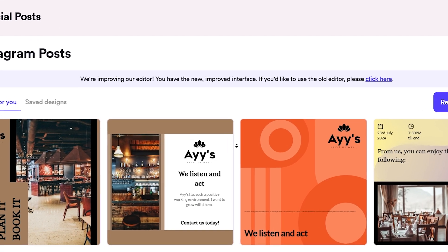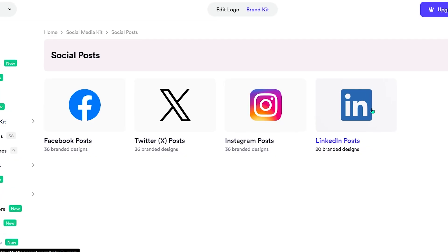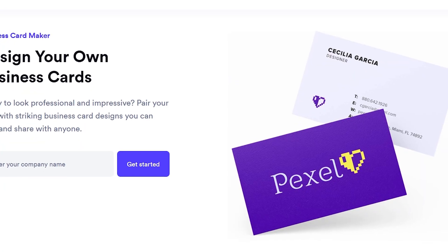Social media becomes effortless with Looker's ready-to-use templates. From Instagram posts and stories to Facebook covers and LinkedIn banners, everything is pre-designed to match your brand style. You can edit text, images, and layouts in seconds, helping you stay active and recognizable online without starting from scratch.